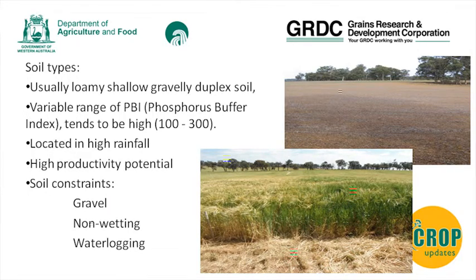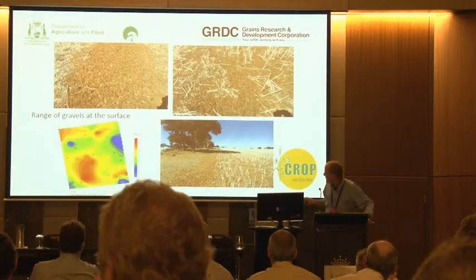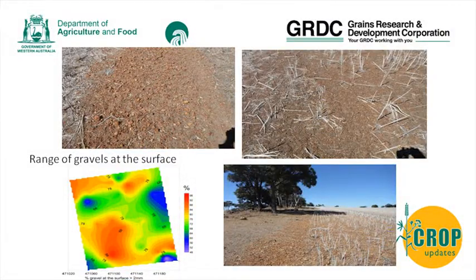When we look at the gravels, anything larger than 2mm counts as gravel, but there's a large range - from just over 2mm up to 10 or 20mm as well. So within one paddock you can find a large range of gravels. Across a whole paddock you can see differences at the surface - very coarse gravel versus very small gravel.